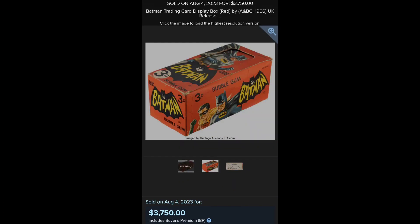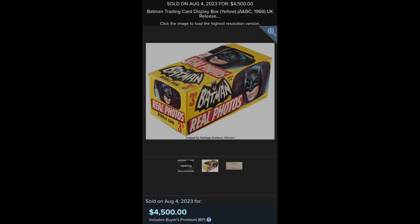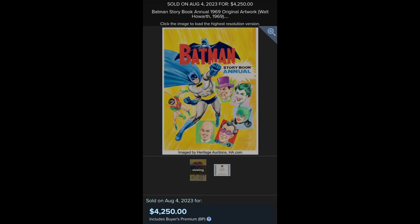And the Topps Painted Art Wax Box, and then we have a UK variant. And the Real Photos, Bat Laughs. And the UK Cali Action Crackers. The original art for everybody's favorite storybook.